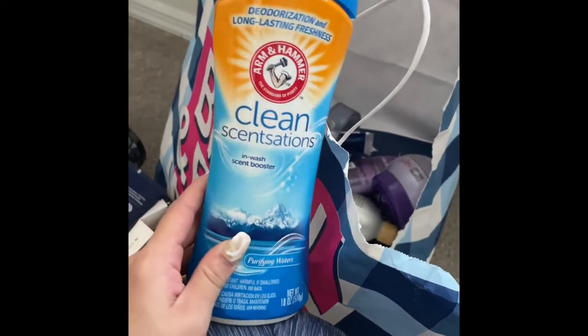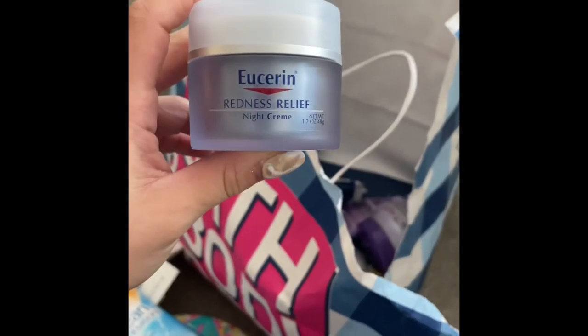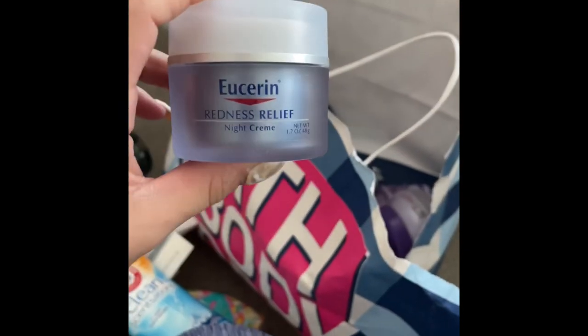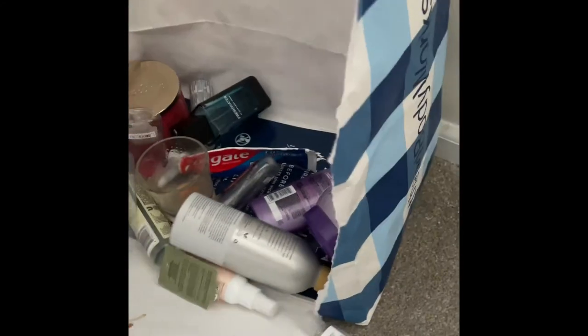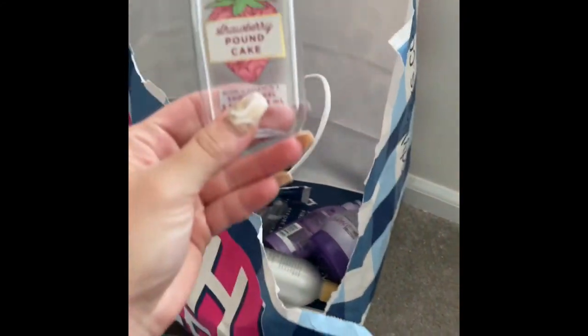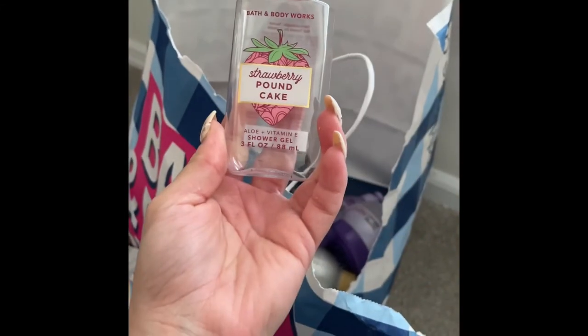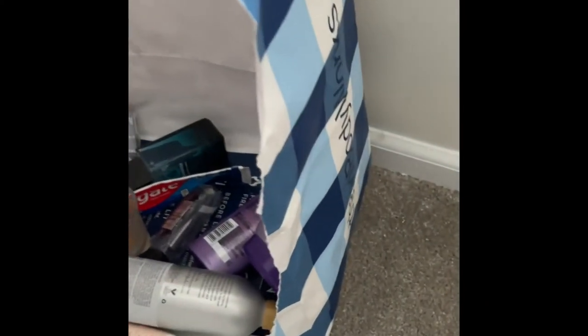I have this Eucerin Redness Relief Night Cream — it was just okay, didn't really do much for me. Then I used up this Strawberry Pound Cake shower gel — absolutely loved this, it was amazing, totally love Strawberry Pound Cake, would repurchase again and again.